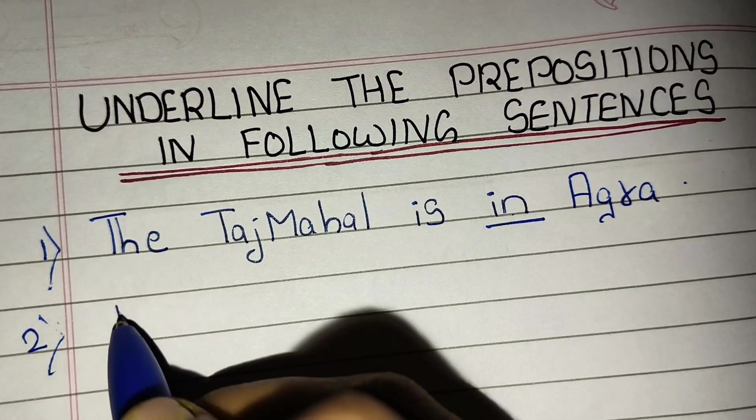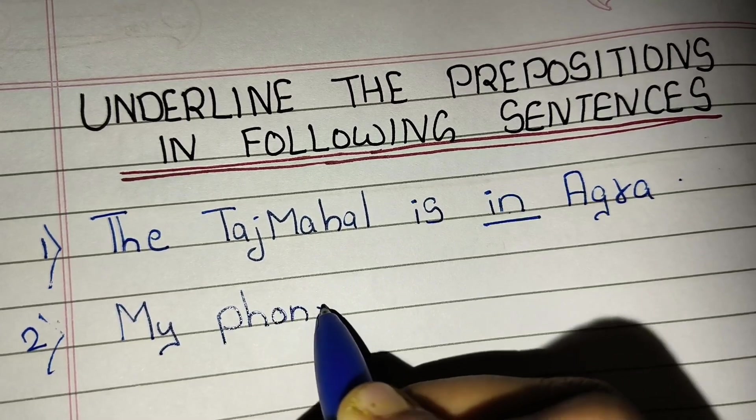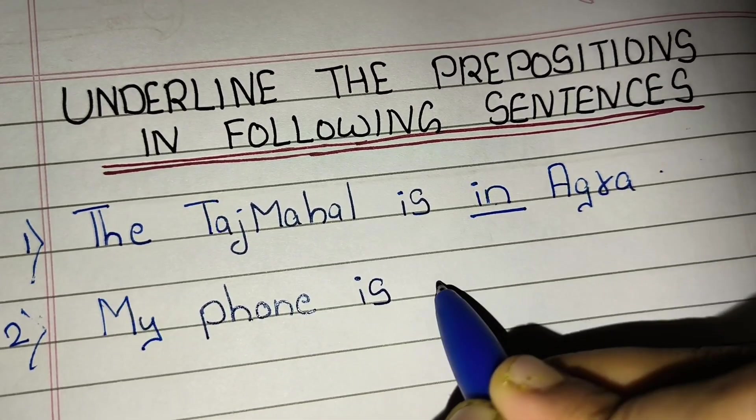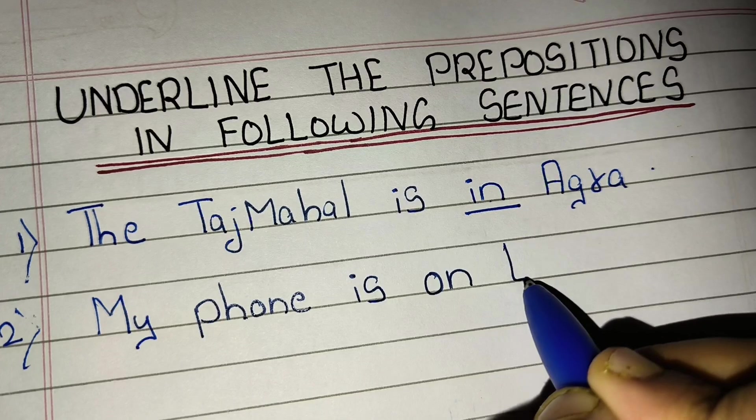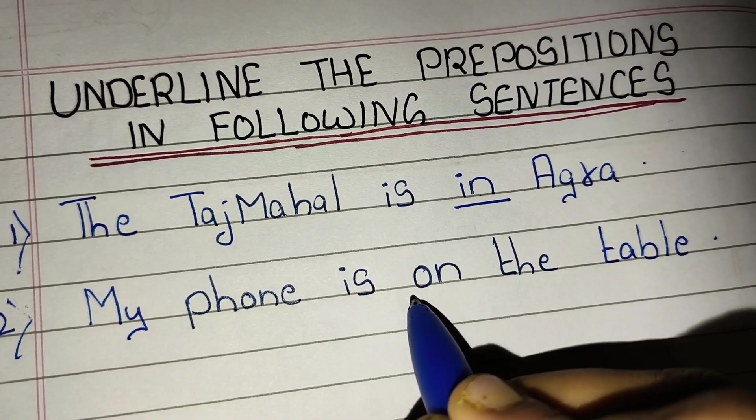Second, my phone is on the table. 'On' is a preposition.